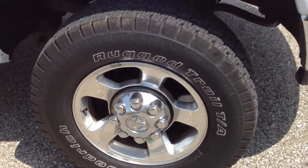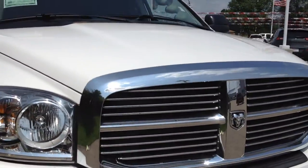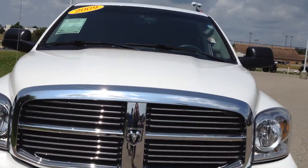Here's your front tire, the wheels, the front of the truck — the grill and the hood are all in really good condition.